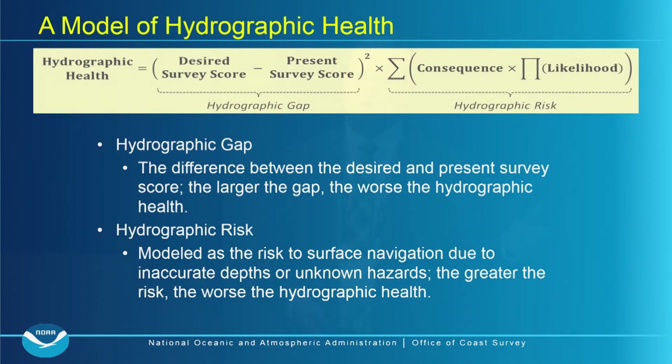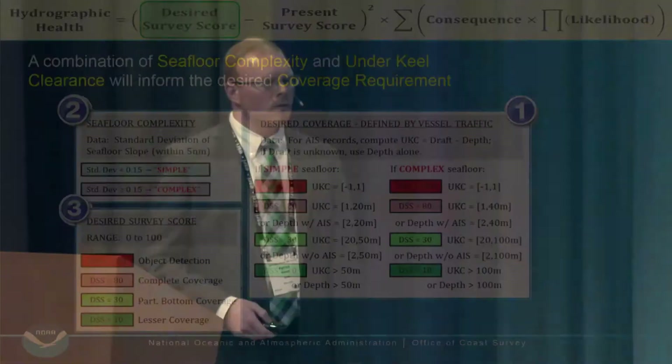This is the overall hydrographic health model. There are two major concepts: on the left, the hydrographic gap — the difference between the desired survey score and the present survey score. The larger the gap, the worse the hydrographic health. On the right, the hydrographic risk, modeled as the risk to surface navigation due to inaccurate depths and unknown hazards. The greater the risk, the worse the hydrographic health. Importantly, this gap and risk do not account for constituent concerns or emergency requests — those can't simply be modeled, which is why we call this the beginning of the story, not the end.